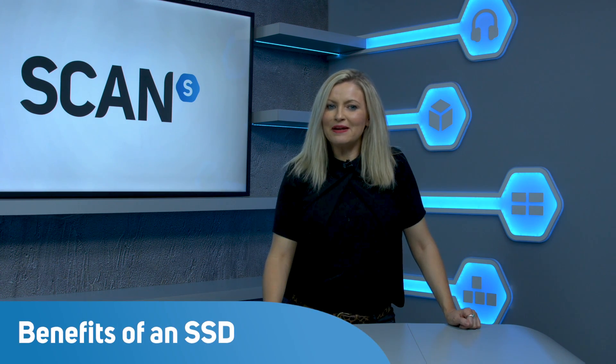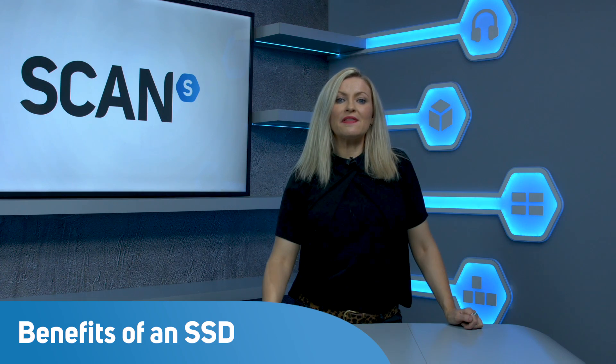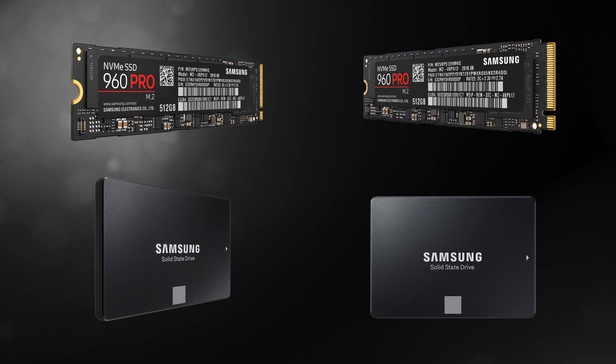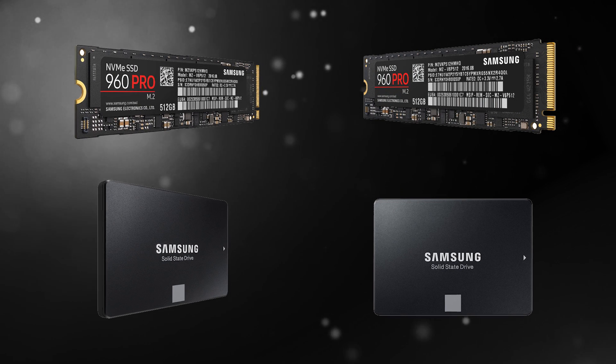SSDs have been around for a number of years now and many of you will have already made the upgrade and be seeing the benefits of the extra speed that they offer. However, there are some people out there who haven't, and this video is for you. Upgrading to an SSD like the ones here from Samsung will likely offer you a bigger performance boost than pretty much anything else, with faster boot up, program loading, and file transfer speeds than if you just have a regular mechanical hard drive. So let's take a look at what's available right now.